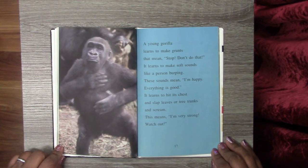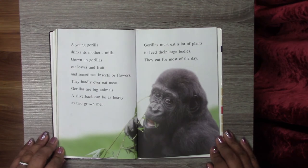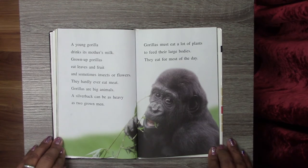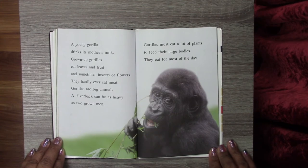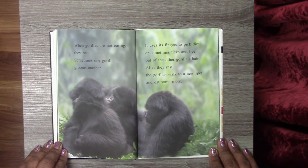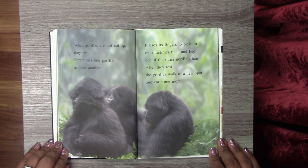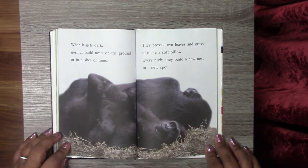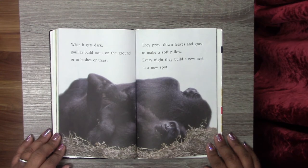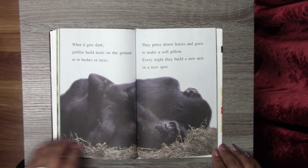That means 'I'm very strong, watch out!' A young gorilla drinks his mother's milk. Grown-up gorillas eat leaves, fruit, and sometimes insects or flowers — they hardly ever eat meat. A silverback can be as heavy as two grown men, so gorillas must eat a lot of plants to feed their large bodies. They eat for most of the day. When gorillas are not eating, they rest. Sometimes one gorilla grooms another, using fingers to pick dirt or ticks and lice out of the other gorilla's hair. After resting, they walk to a new spot and eat some more. When it gets dark, gorillas build nests on the ground or in bushes or trees, pressing down leaves and grass to make a soft pillow. Every night they build a new nest in a new spot.